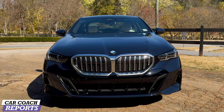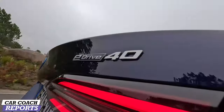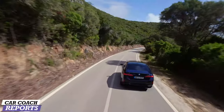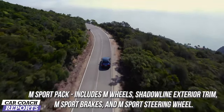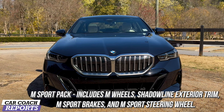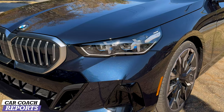The first thing you'll note is the new dynamic design elements and the new exterior color options. I really like this blue — it's super deep, almost black. Some of the new extended palette colors are really impressive. It's also available with the M Sport package, which includes M wheels, Shadow Line exterior trim, M Sport brakes, M Sport steering wheel, and you can also get the kidney grilles illuminated.